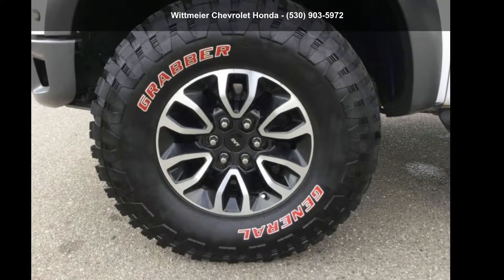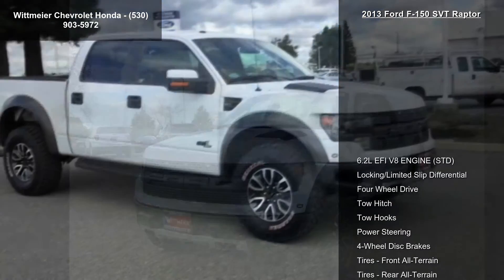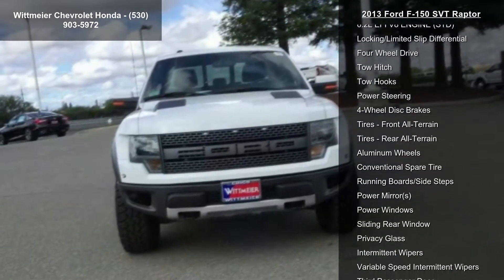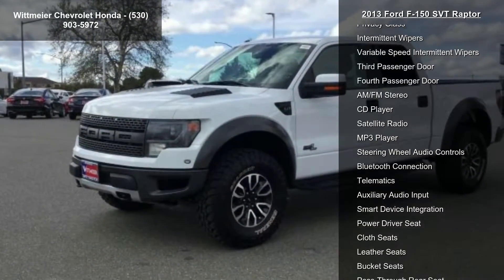Presenting the Ford 2013 F-150 SVT Raptor. If you are looking for an automobile with great features, look no further. This vehicle comes with a reliable 8-cylinder engine connected to a smooth shifting automatic transmission. Enjoy these notable features: